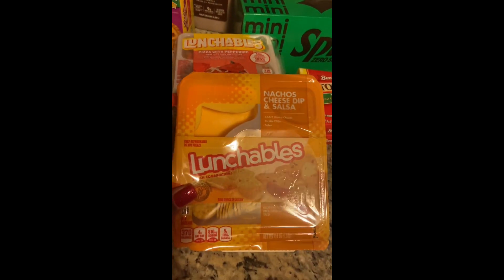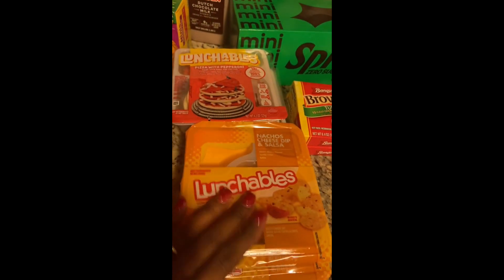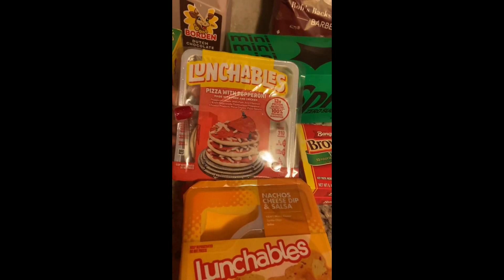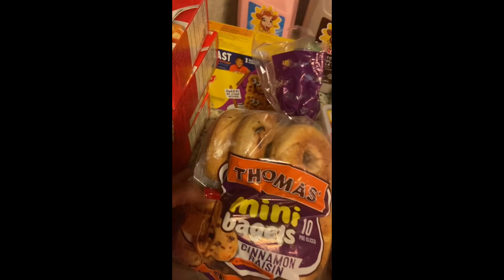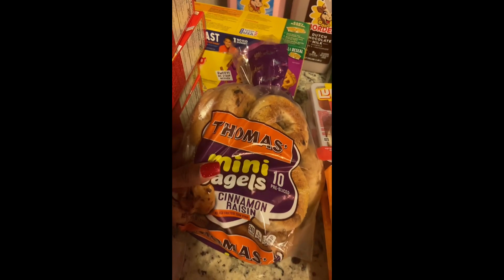These are a repeat staple in the house: I have a two-pack of the nacho cheese dip and salsa Lunchables, and I also have two of the pizza with pepperoni Lunchables.